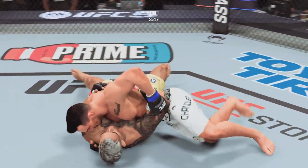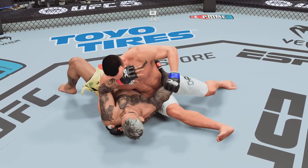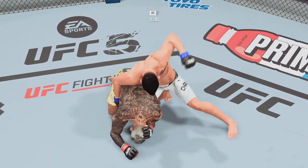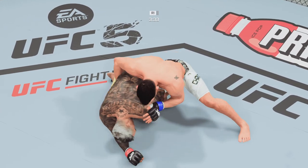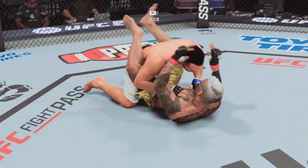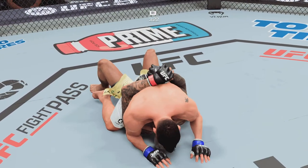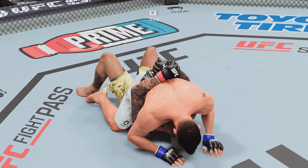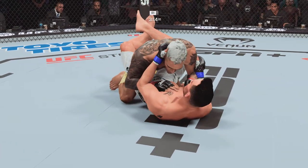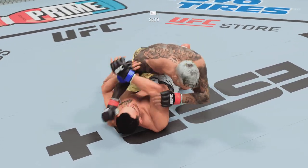The ground and pound is there — another ground and pound strike lands. He's got to be careful here. Now drops inside that closed guard — full guard. Let's see how patient he is as he attacks a submission or a big ground and pound. Great reversal to top position by Oliveira. The bottom fighter maybe looking to hip escape.